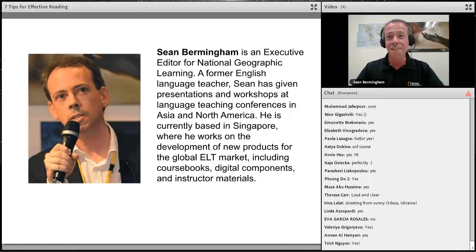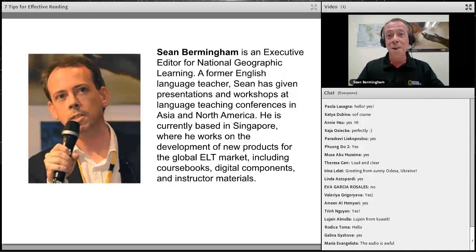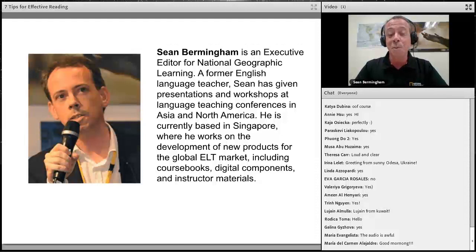Thank you all for joining. At National Geographic Learning, our mission is to cover the world and all that is in it. With this webinar we are doing a pretty good job — we had people registering from more than 80 countries, from Australia to Japan to China to Malta, Russia, Ukraine, Romania, Italy, United Kingdom, Brazil, Oman, Mexico, Colombia, United States, and many more. Wherever you are joining from, thank you very much.